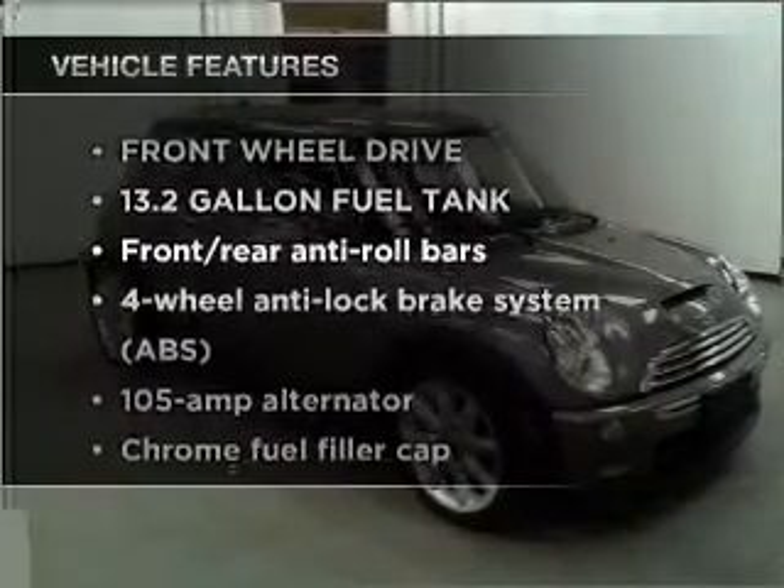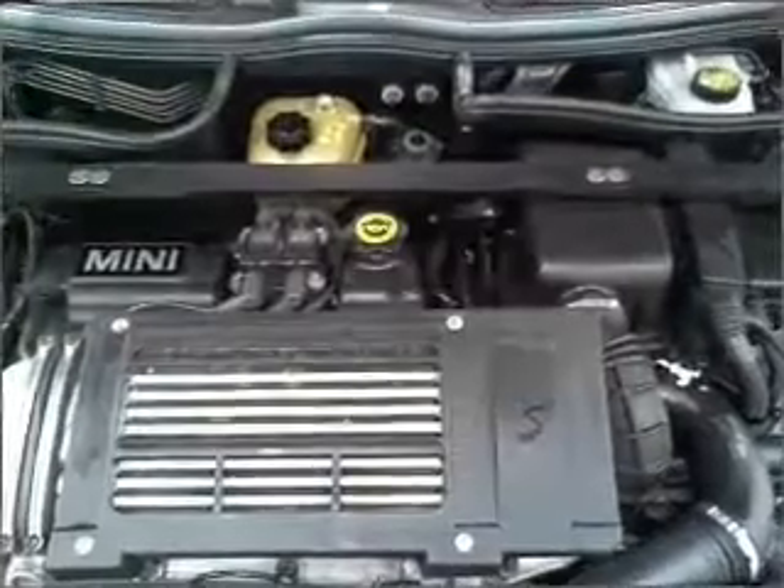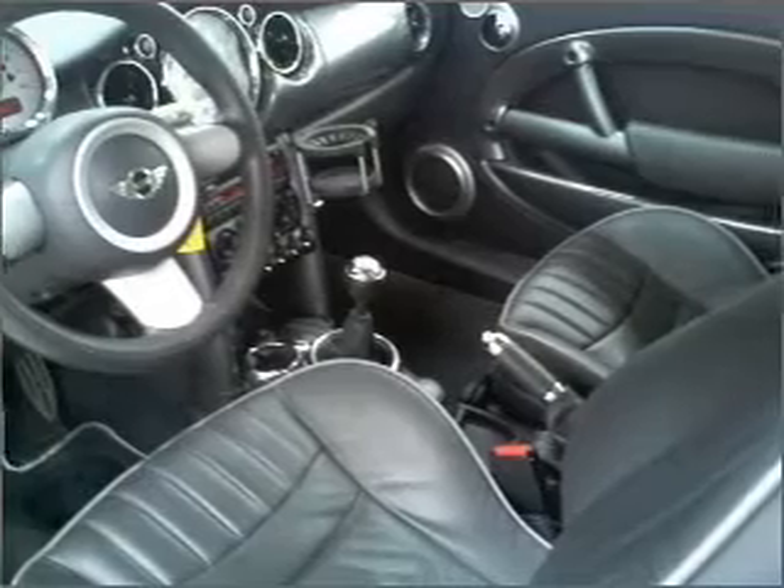Plus, enjoy these notable features that are included in this ride: air conditioning, power door locks, power windows, power steering, cruise control, an alarm system, and an AM FM stereo with a CD player.